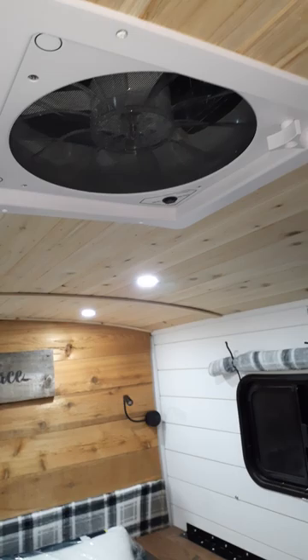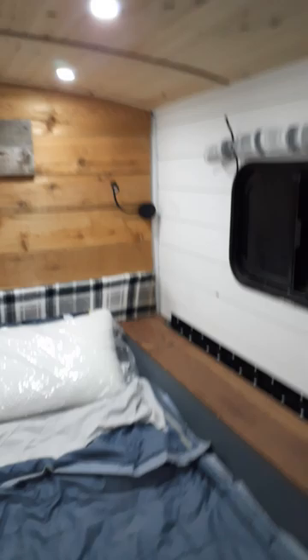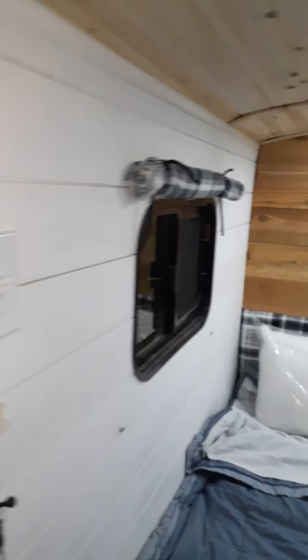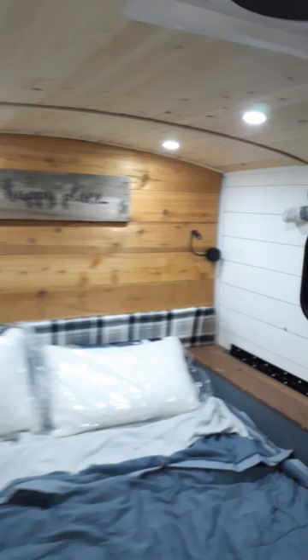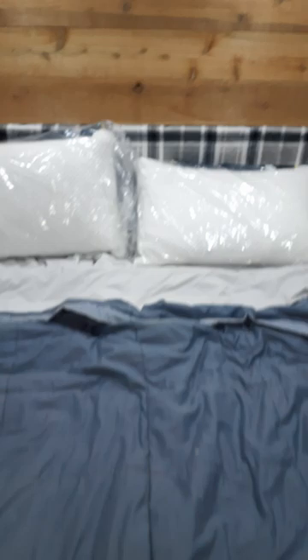A Fantastic Fan in the ceiling that can pull air in or blow it out. There's a set of lights — one light here — and this one is the main cabin light. There's also a reading light over there with a USB port in the corner.